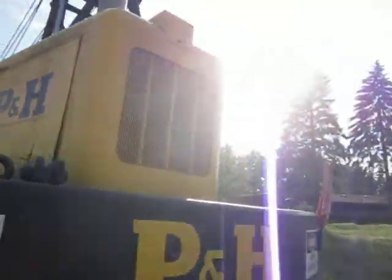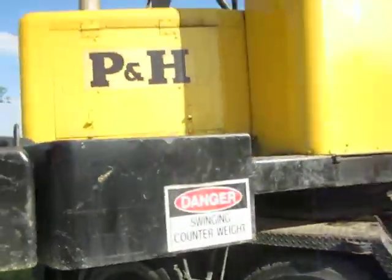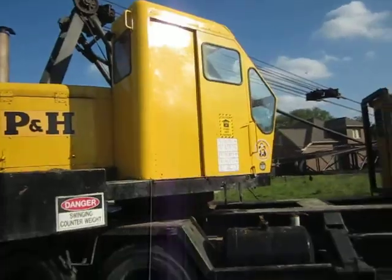I think it's got a 353 Detroit in it, but I'm not sure. I'm not climbing on it — I don't have my good shoes on. So, just a quick walk around of it.